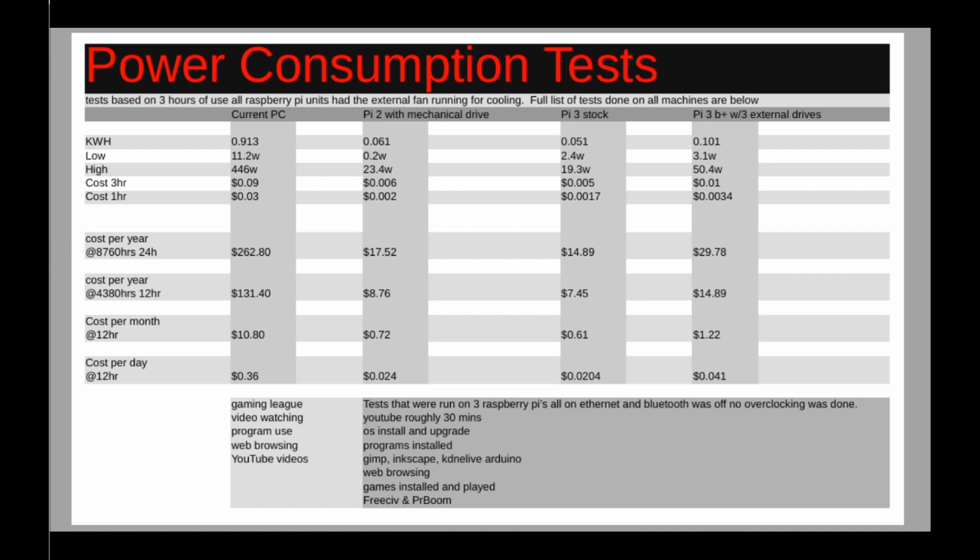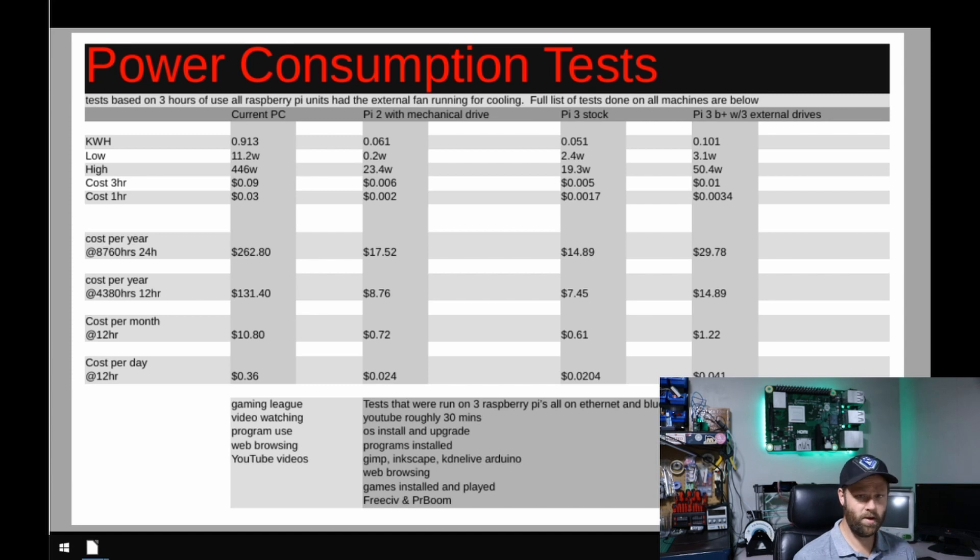Looking at those costs per year: $262.80 to run my main PC — like a desktop everyone has. It costs a lot of money to use them. So what if you are just someone that wants to surf the internet, watch some YouTube, maybe some Netflix, do a little bit of homework — nothing hardcore gaming related? You could save yourself a lot of money by not getting a big desktop computer.